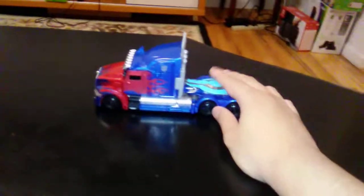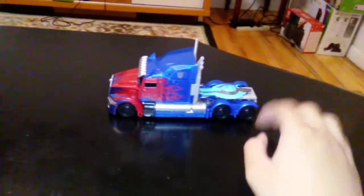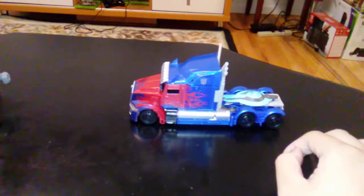Let's set aside the Dark of the Moon Prime, and I'm going to show you the Last Knight Optimus Prime transformed into robot mode.